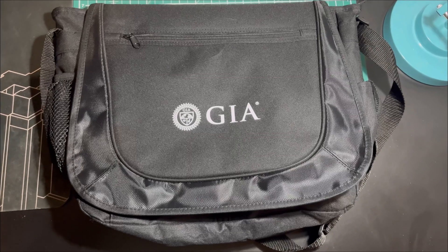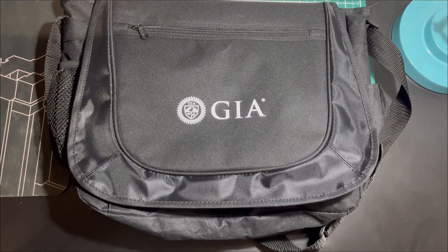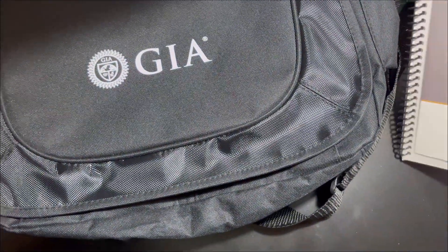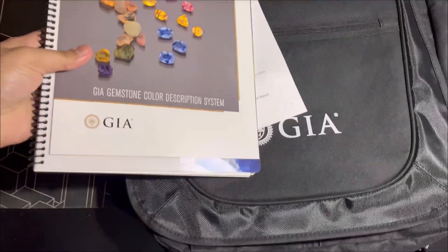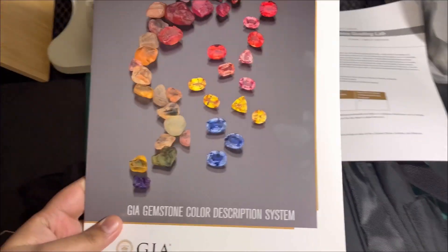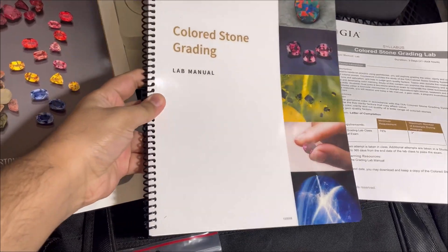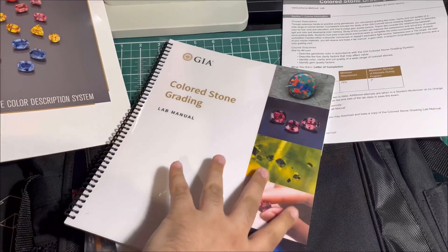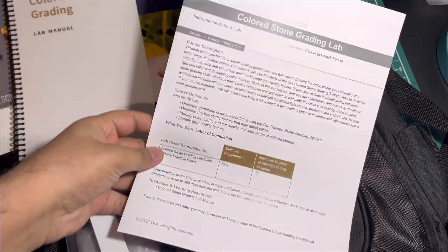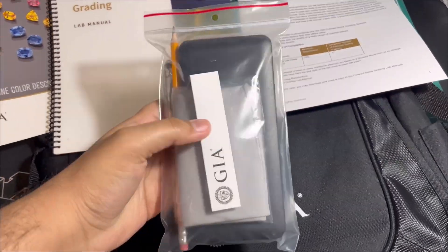Here you can see the bag they've given me — a nice bag to keep your stuff in. Inside there are certain things I can't show due to copyright, but you're given a GIA color description system, a colored stone grading manual, and a syllabus explaining exactly how the course is structured. You receive this pack which I'm going to open now.